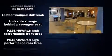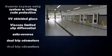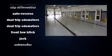Nissan also prioritized safety and security by including integrated rollover protection, a security system, and four-wheel disc brakes with ABS.